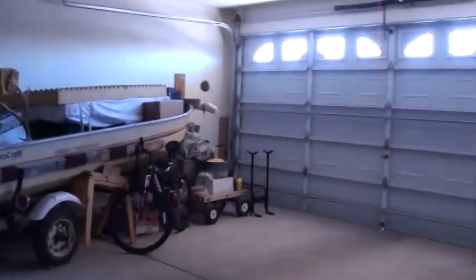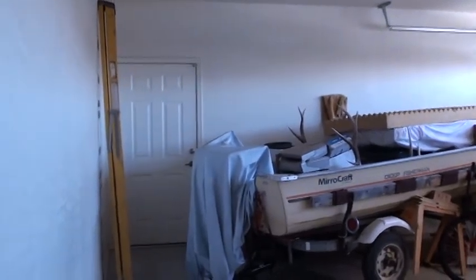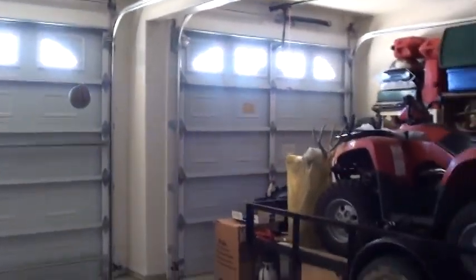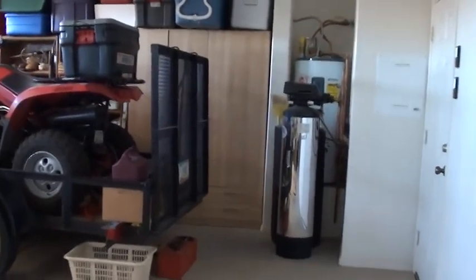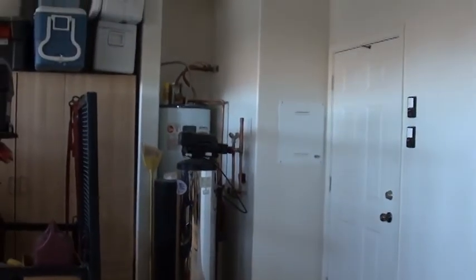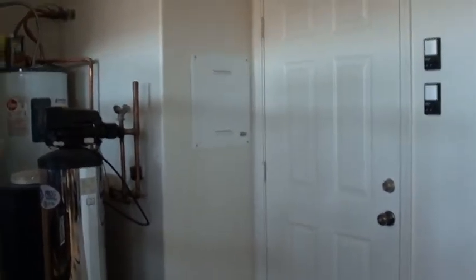We'll take you to the garage. Nice size garage with a doorway going out to the side where your garbage cans are. And there's your third stall. We've got some built-in storage cabinets and a very nice upgraded water softener. There's a home run panel right next to the door — that's where all your cable, internet, and phone lines come in for the house.